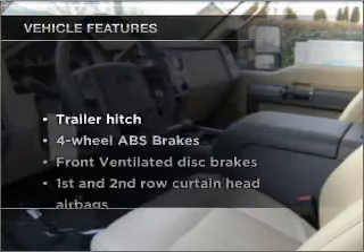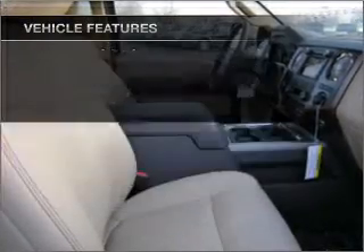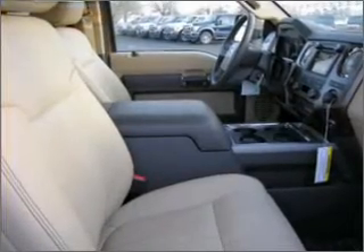Plus enjoy these notable features included in this vehicle: power steering, cruise control, power mirrors, and AM-FM stereo.